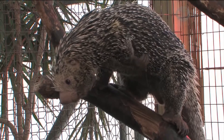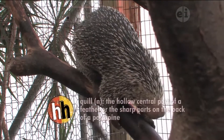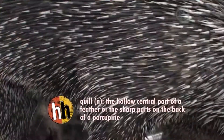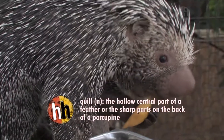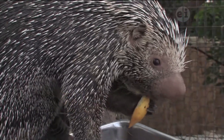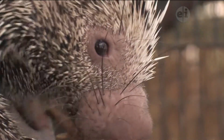Porcupines' quills are used for protection. A lot of times the animal will either curl up into a ball when it's threatened, and point its quills up and away from its body so that a predator won't be able to actually get at it. What they don't do is actually shoot their quills at attackers. That's kind of an urban legend that a lot of people believe about porcupines, but they don't do that.